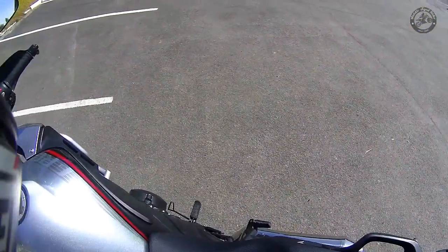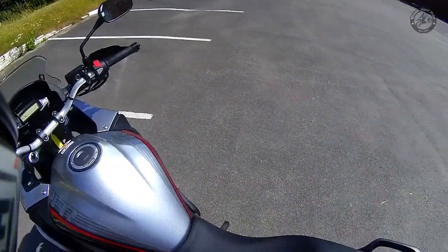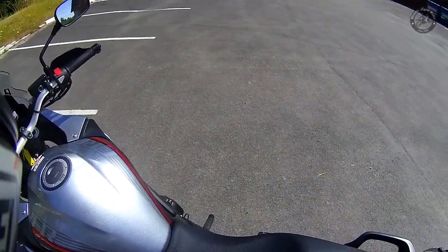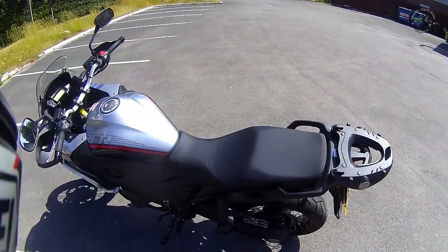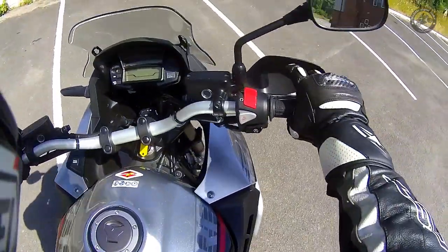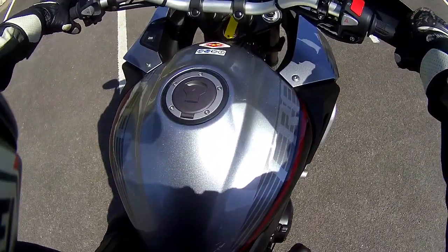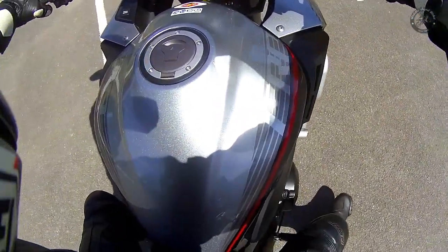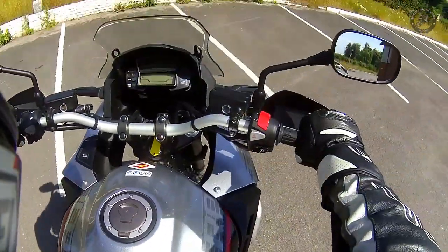Lifting her up — oh my word, that is a heavy, heavy bike. Really heavy. Swinging my leg over — yeah, I am flat-footed, but the moment you want to move around on the pegs you're on the balls of your feet.